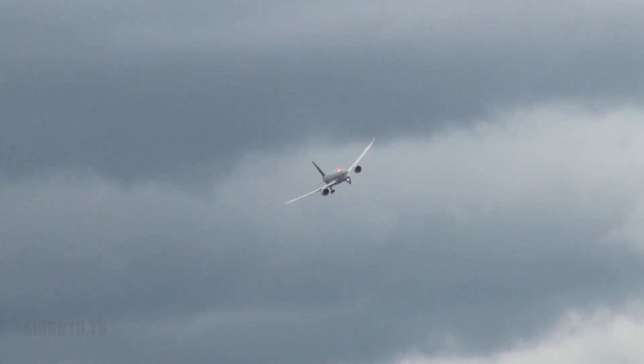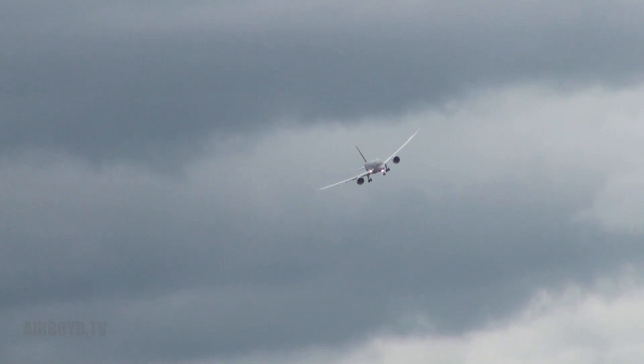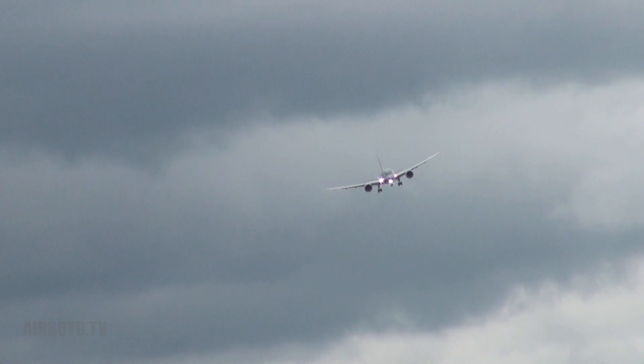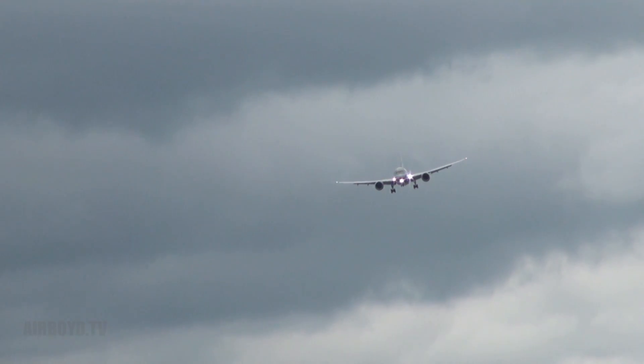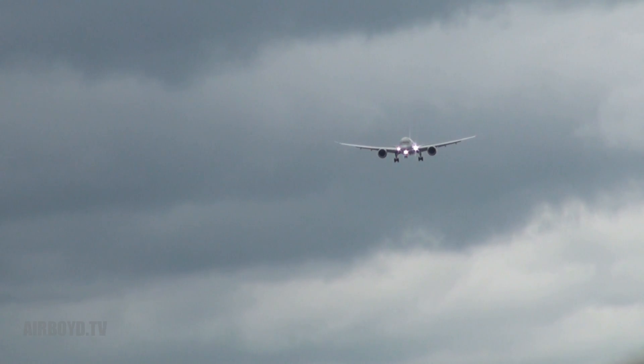I think it was when they unveiled the 757 and the 767 here at Farnborough — that was the last time they displayed. And this, of course, is the replacement for the 767. And it is a truly wonderful sight to see. All-composite primary fuselage and wing structure.